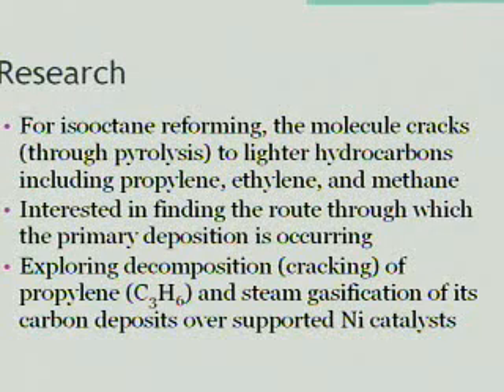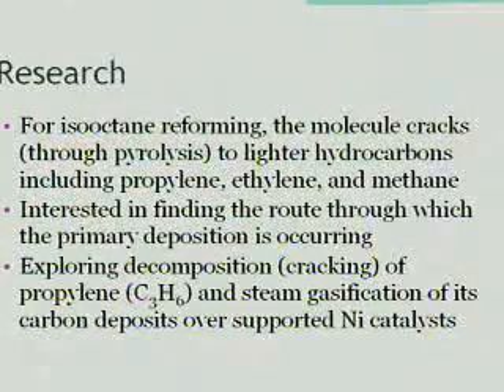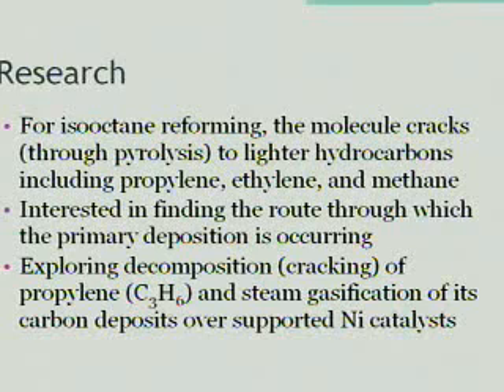In our research for isooctane reforming, we're looking towards determining what is the primary route through which deposition occurs. We know that through pyrolysis, isooctane can crack into lower carbons such as propylene, ethylene, and methane. We're interested in finding the route through which primary deposition is occurring. By exploring the decomposition of propylene in particular and the steam gasification of its deposit, we can hopefully find an optimal catalyst that equates the two rates.